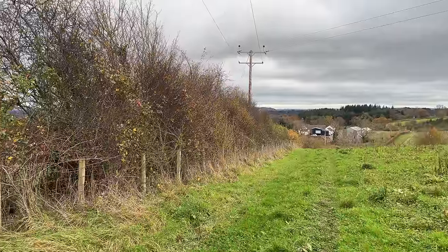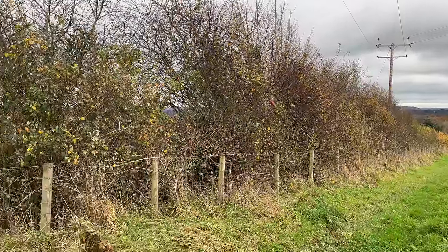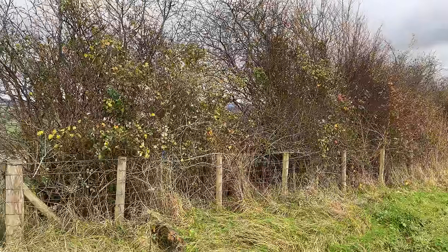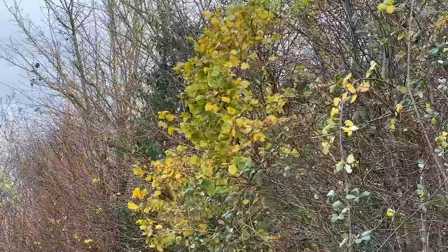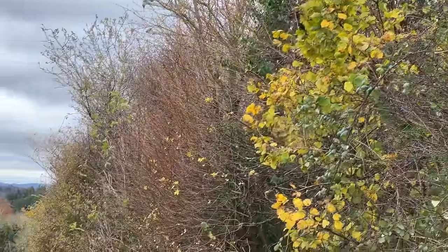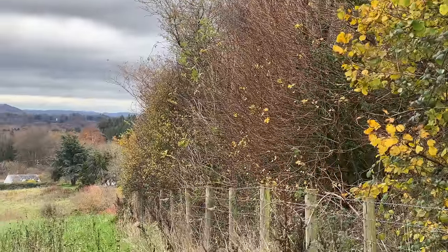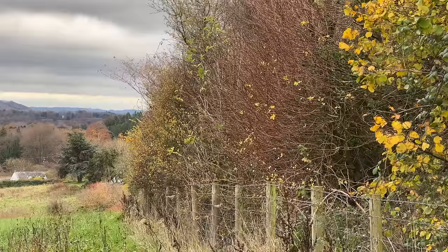In today's video we are going to be talking about the hedgerow, one of our most iconic landscape features here in the UK — when you should plant them, why you should plant them, and the importance of them. Stick around because this is going to be an informative video which should hopefully open your eyes, wherever you are around the world, to the importance of these invaluable habitats for wildlife.